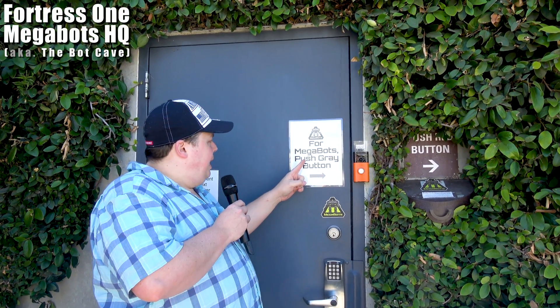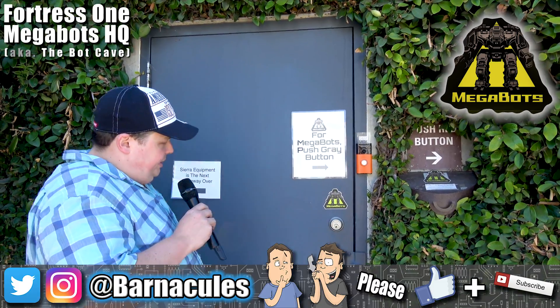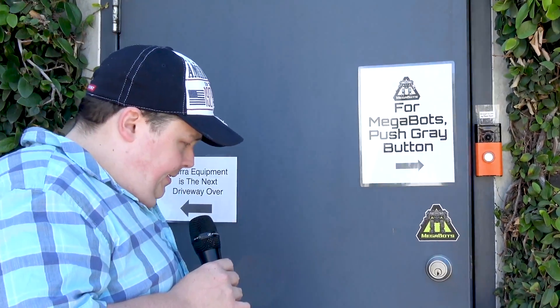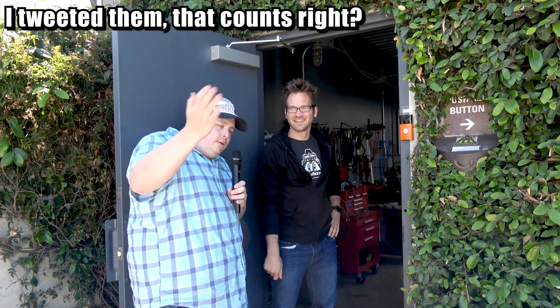Hey, look what we just found here. Four MegaBots — push gray button. Nah, I'm not a gray button pusher. Let's see if anybody's home. Oh, hello. Hello, would you guys happen to be a place that manufactures giant fighting robots? I think we might have a few of those here, actually, yes. Do you have an appointment? Yeah, I do. I totally do. Come on in.